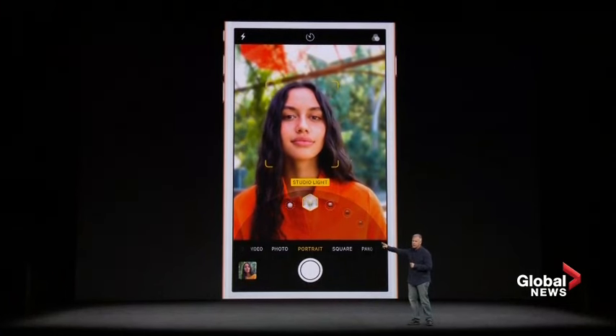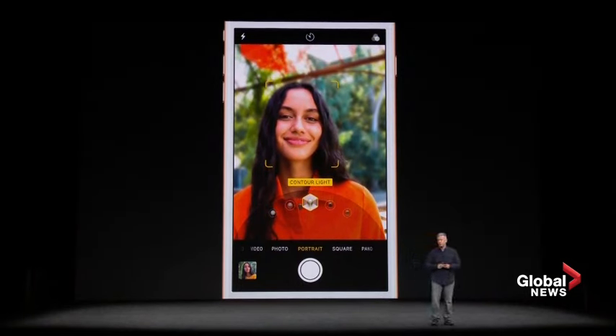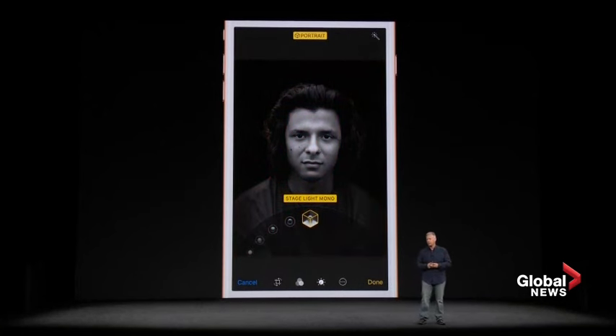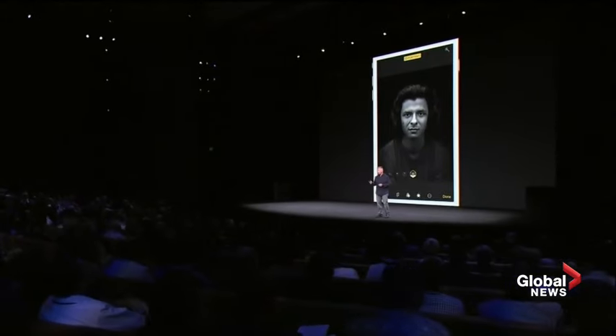Portrait lighting is super easy to use. Right in the camera app, you use portrait mode and there's a new menu to select the lighting effect you want. You just swipe to pick a different effect. And these aren't filters — this is real-time analysis of the light on your subject's face. You can even go in later, after you've shot a portrait mode photo, into the Photos app and change the lighting effect. Here's an example — not touched in any way. This is portrait mode using the stage light setting, which drops away the background to make a stunning, dramatic photograph. It's absolutely beautiful.